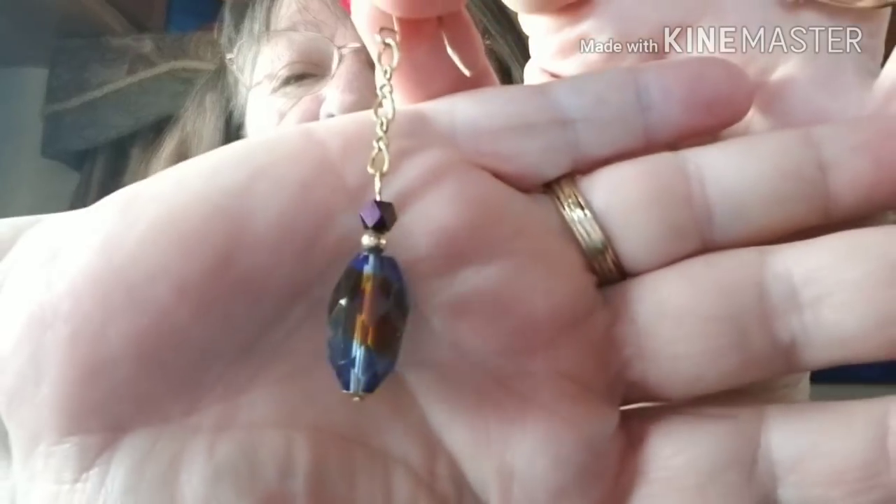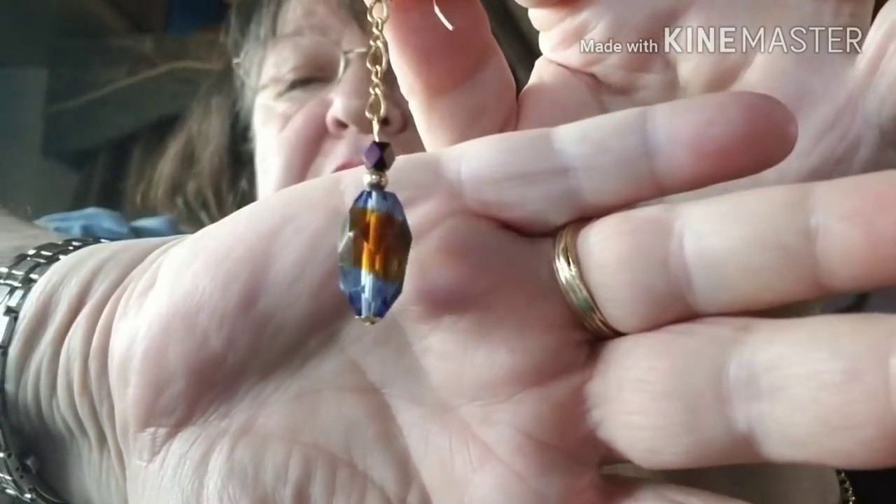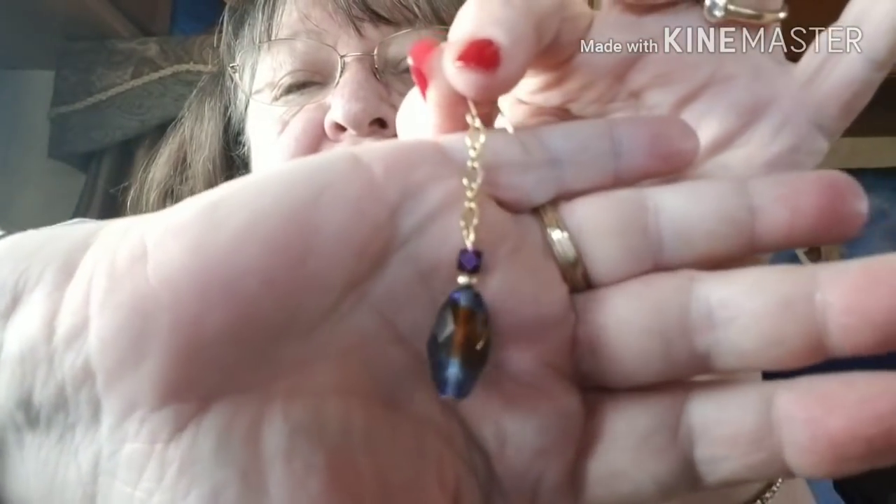I just made myself a pair of earrings — just finished these yesterday. That's one of her antique beads. It's beautiful. You just don't find crystal beads like that.